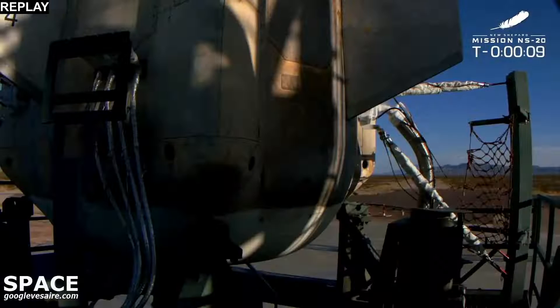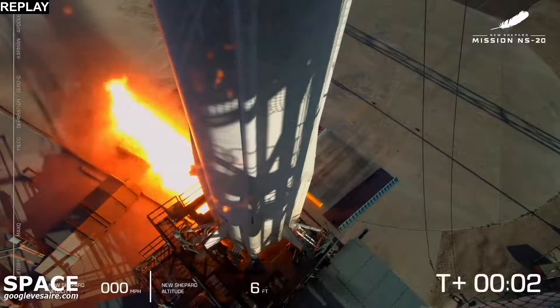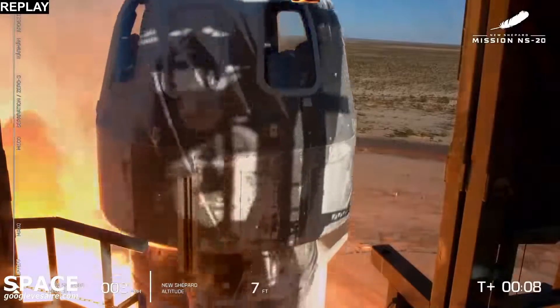T-minus ten, nine, eight, seven, six, five, four. Command engine start, two, one, zero. And liftoff.